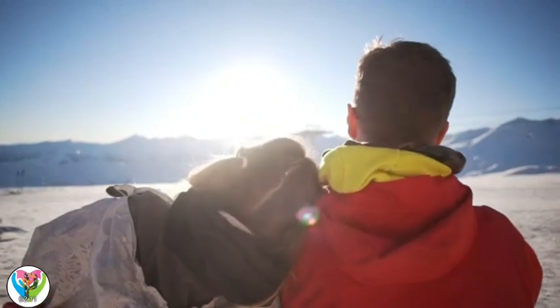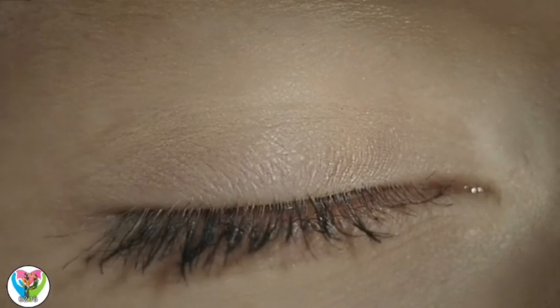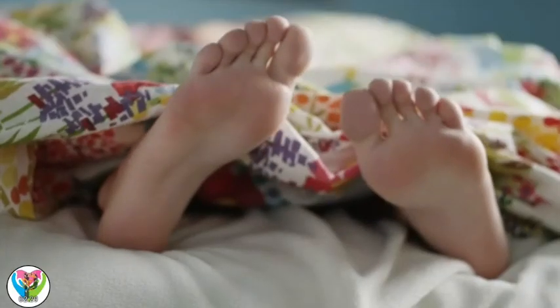How? The hair on our heads keeps us warm. Eyelashes stop things getting in our eyes. Eyebrows stop sweat from getting into them too. The only place humans don't have hair is on our lips, palms of our hands, and the soles of our feet.